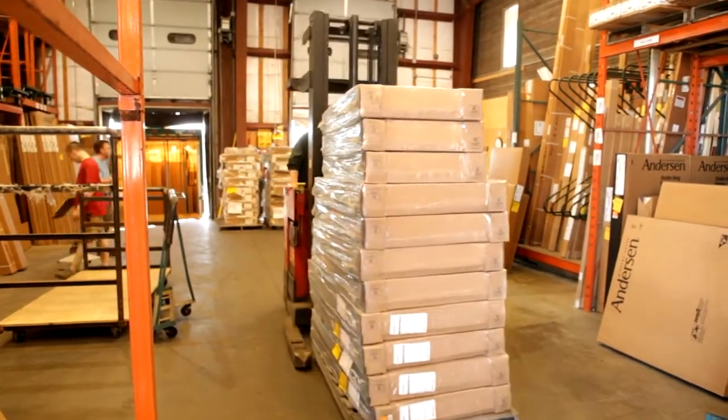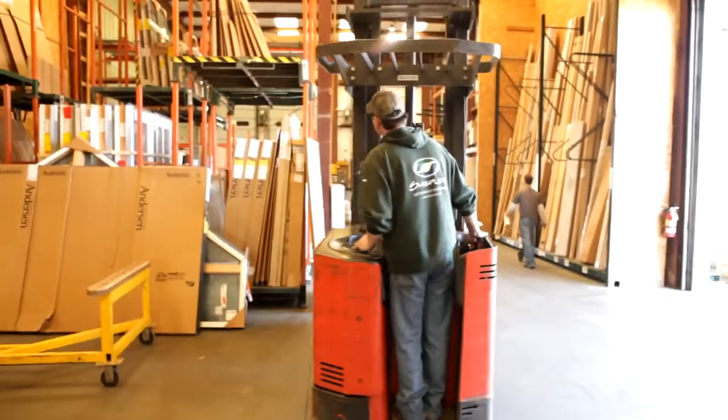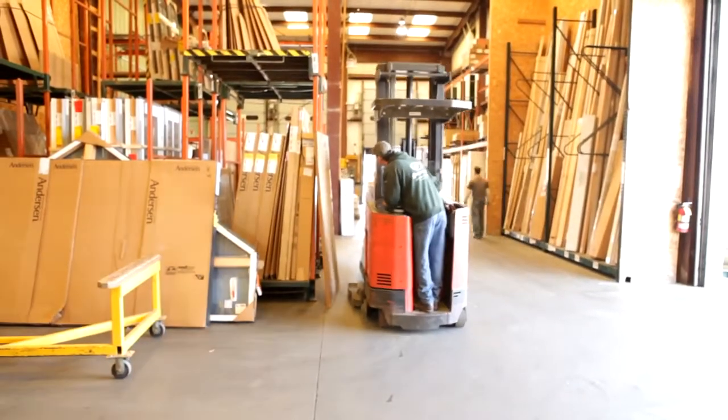My name is John Crawfess. I work at Millworks receiving Anderson windows and Eagle windows. Today I received the Anderson truck. It used to take me about two to three hours with the regular paperwork. This time it took me about an hour with the gun.